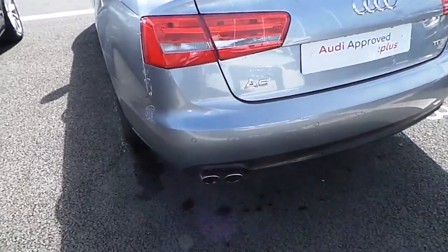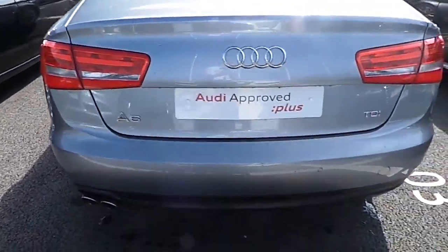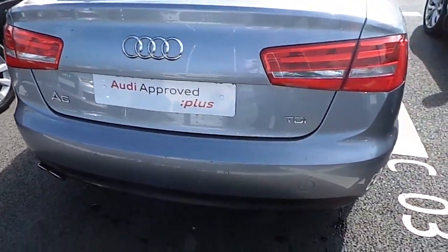Coming around to the rear of the car, it is finished with a dual exhaust, and similar to the front, it does have parking sensors on the rear as well.